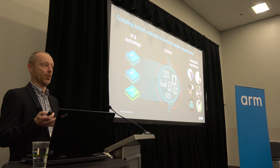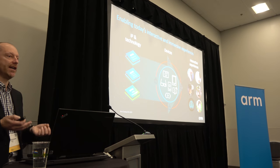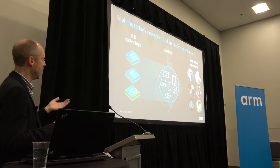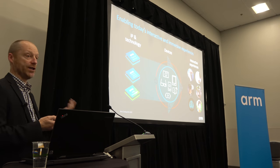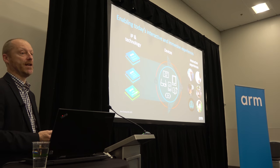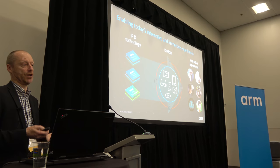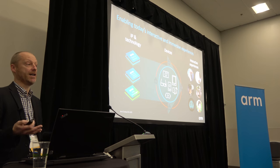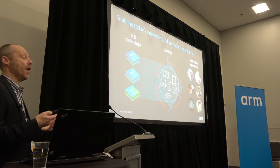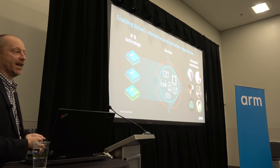Arm is an IP company — we design IP. From the client line of business, we have Cortex-A processors, machine learning processors, and the Mali Multimedia Suite of products. We design the IP, and our partners such as Qualcomm, MediaTek, and HiSilicon take that IP and design and build their own SoCs — systems on chips — that their partners then build into secure devices of all shapes and sizes.